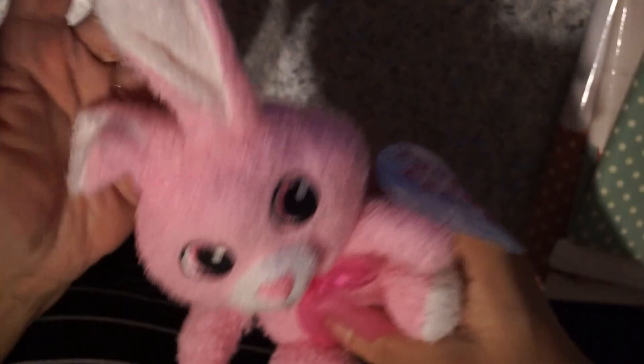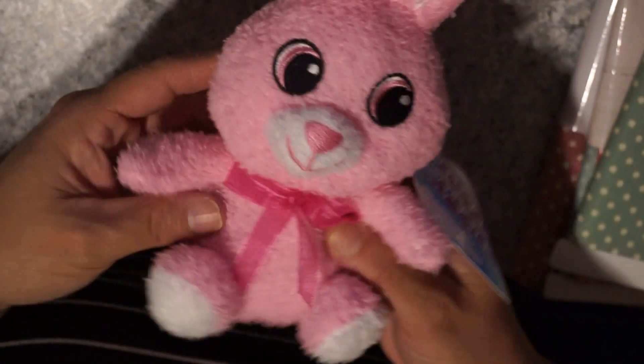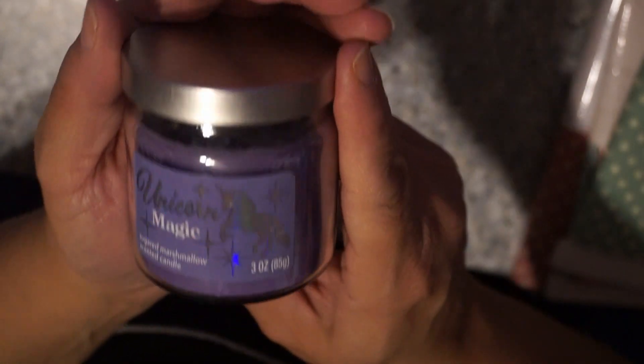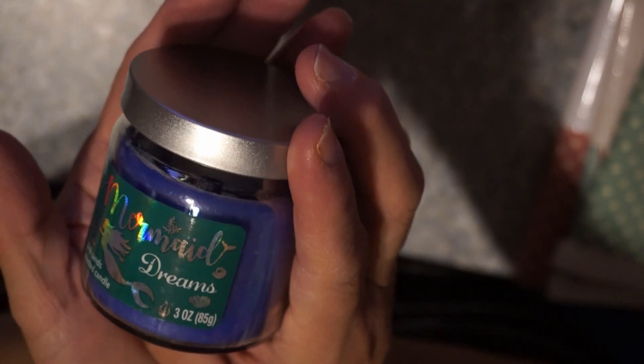I got this cute little bunny just to have at my desk in preparation for Easter. How cute is this little bunny? They have a whole bunch of cute little stuffed animals. I don't have any kids, grandkids, or young nieces and nephews, so I just got this one. Then I stumbled upon these candles. This one reads 'Unicorn Magic' — a sugared marshmallow scented candle, three ounces, and it smells so good. I only bought two and one I'm sending to somebody. I also got 'Mermaid Dreams,' also three ounces — a pink sands scented candle. It smells so good. I should have got two of each, but I really have a ton of candles already.